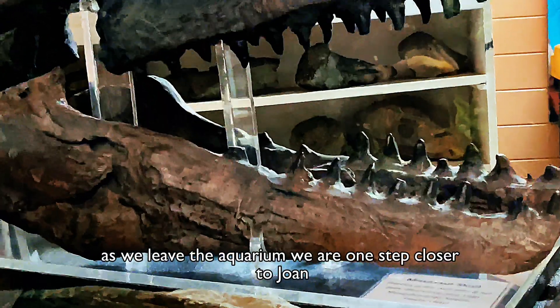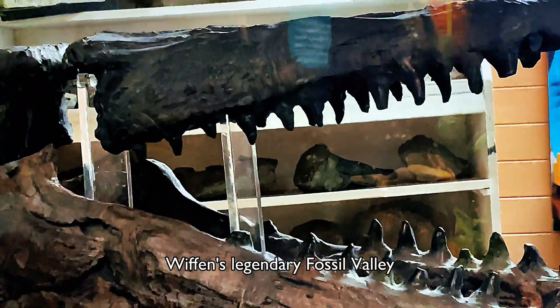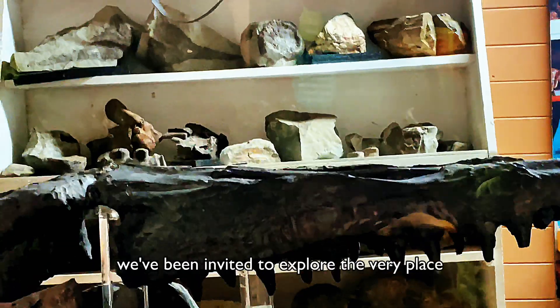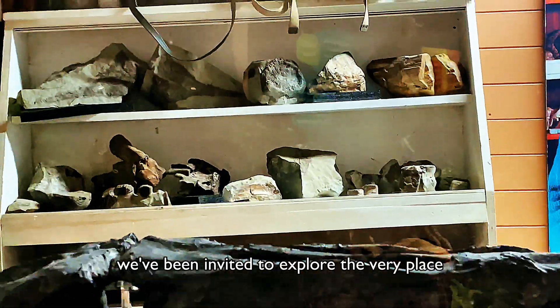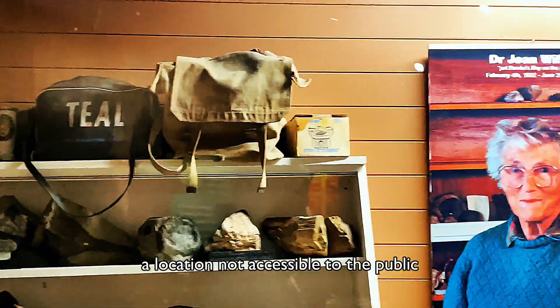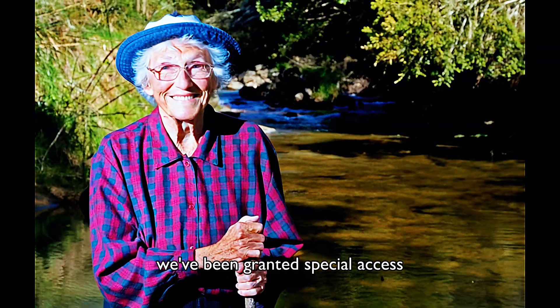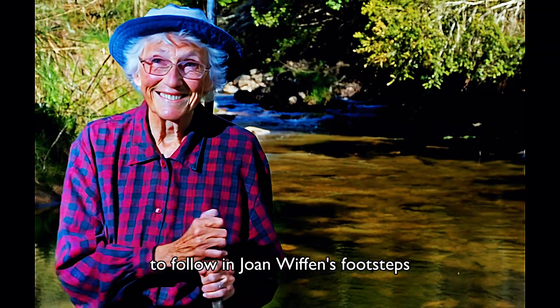As we leave the aquarium, we are one step closer to Joan Wiffen's legendary fossil valley. We've been invited to explore the very place where these dinosaur bones were first discovered — a location not accessible to the public. Thanks to Carl's skills and knowledge, we've been granted special access to follow in Joan Wiffen's footsteps.